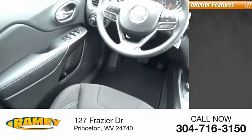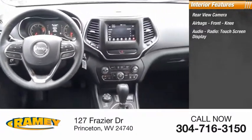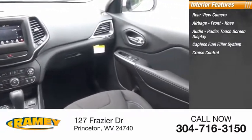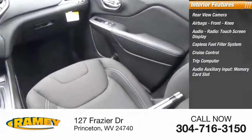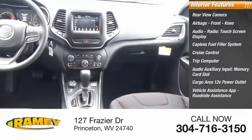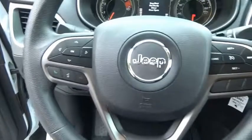Inside you'll find rear view camera, airbags, front knee, audio radio, touch screen display, capless fuel filler system, cruise control, trip computer, audio auxiliary input, memory card slot, cargo area 12-volt power outlet, vehicle assistance app, roadside assistance, multifunction display. A vehicle like this doesn't come along every day.